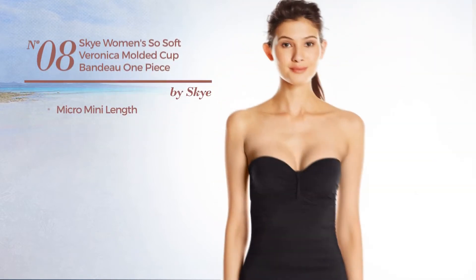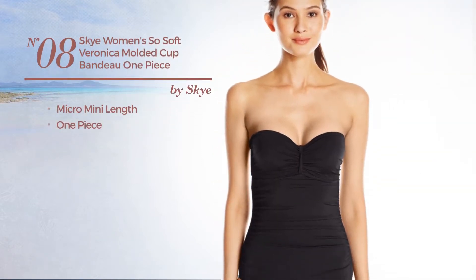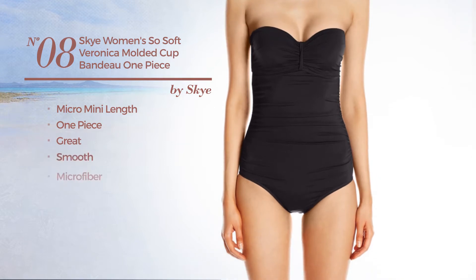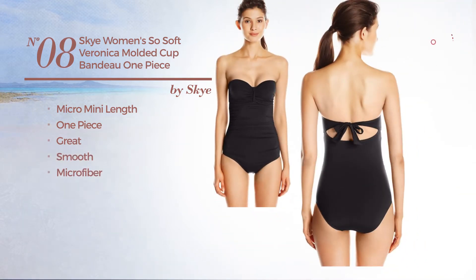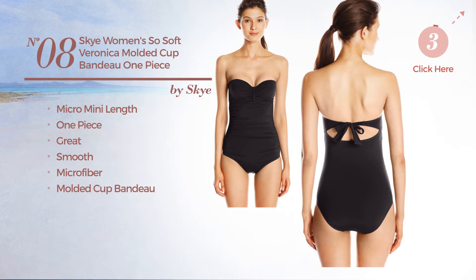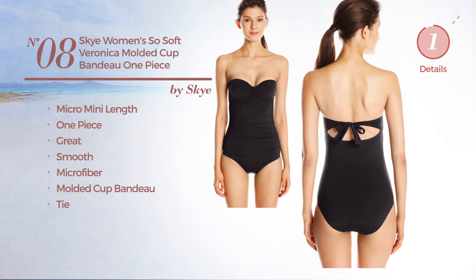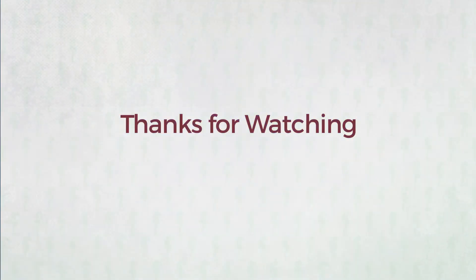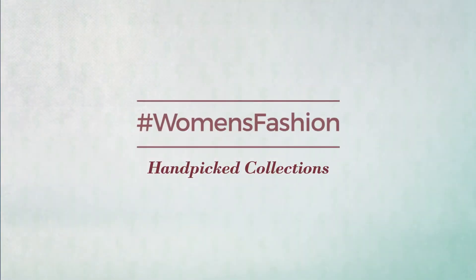Number eight: a micro mini length one-piece swimsuit featuring a great look, produced with smooth microfiber. This swimsuit includes a molded cup bandeau and tie, available in two more colors. Thanks for watching this hand-picked collection by hashtag Women Fashion.